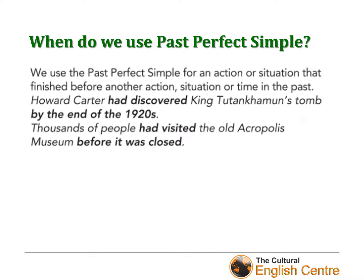Now the big question is: when do we use past perfect simple? We use it for an action or situation that finished before another action, situation, or time in the past. For example: 'Howard Carter had discovered King Tutankhamun's tomb by the end of the 1920s.' Or: 'Thousands of people had visited the old Acropolis museum before it was closed.' Easy! We use it to talk about an action or situation that finished before another action, situation, or time in the past.